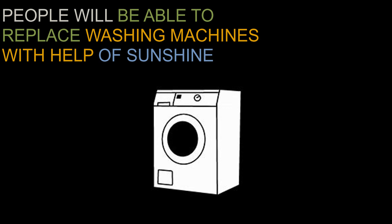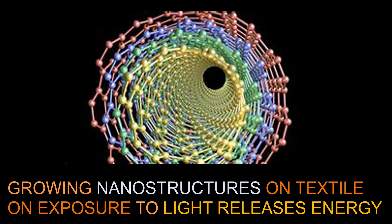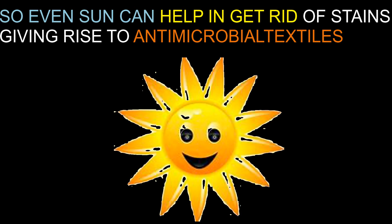Thanks to pioneering nanotechnology research being developed by a scientist team, the researchers have been working on self-cleaning clothes. This is done by growing nanostructures on textiles which, when exposed to light, release a burst of energy that degrades organic matter. So sunshine or even just a light bulb could get rid of stains and grime, and the next step could be antibacterial textiles to help get rid of germs.